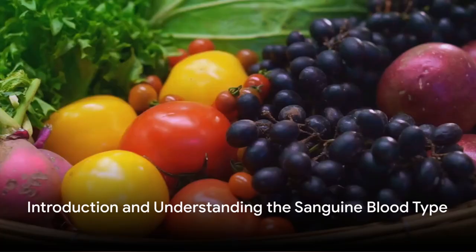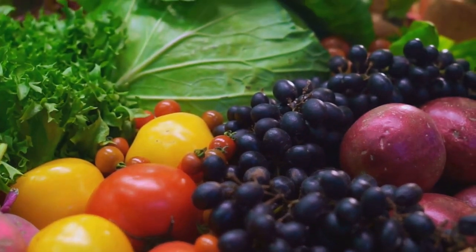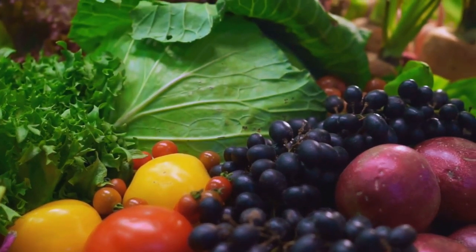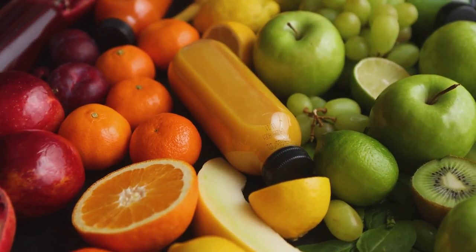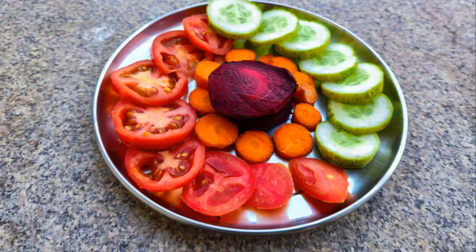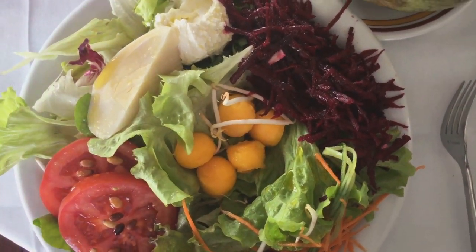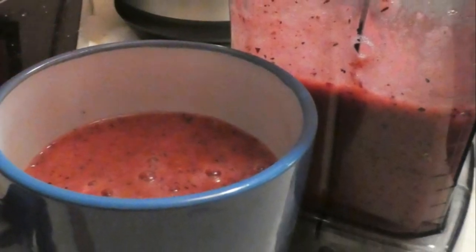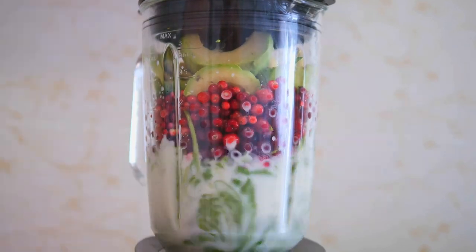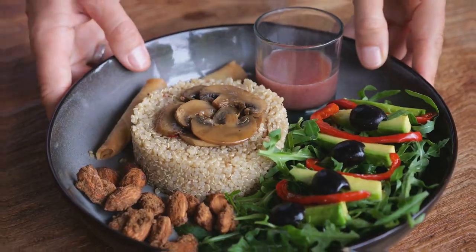Have you ever wondered about the significance of your blood type in determining your ideal diet? Well, it's time to explore the fascinating world of blood type diets. Today, we're focusing on the sanguine blood type, also known as type B. Individuals with this blood type can benefit greatly from a balanced diet encompassing a variety of foods. The right choices can significantly support their overall health and well-being. Now let's delve into the specific foods that are ideal for those with sanguine blood type.